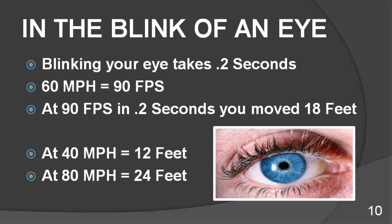In the blink of an eye, most can recall a traffic incident where the difference between having the accident and not was measured in less than a foot. I'm going to ask everyone watching to do something simple — blink your eyes. Blinking your eye took 0.2 seconds. So if you were going 60 miles an hour, which is 90 feet a second, in two-tenths of a second you moved 18 feet. At 40 miles an hour, a blink of an eye, you went 12 feet. At 80 miles an hour, two-tenths of a second is 24 feet. The difference between success and failure is razor thin — two-tenths of a second can mean the difference between success and failure.